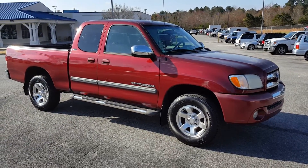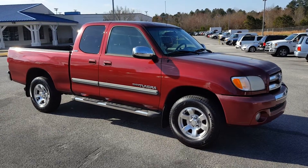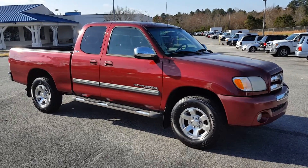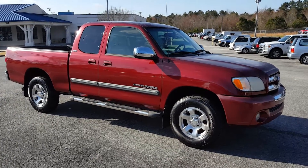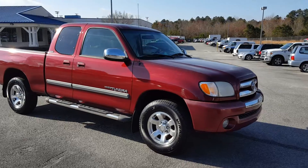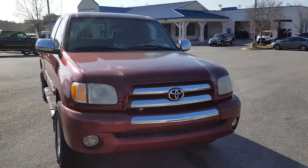Good morning, this is Nathan at Loganville Ford. Wanted to thank you for your email and your interest in this 2003 Toyota Tundra — very nice vehicle, only 140,000 miles on it, a great value at only $6,850. Almost a brand new set of tires, alloy wheels, running boards, fog lights. Let's just walk around and take a look at it.